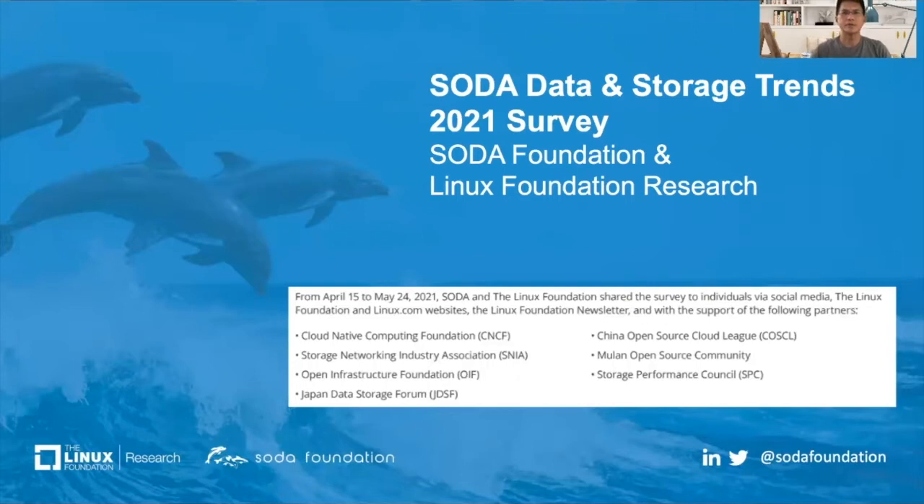One of the things we are currently doing is the data and storage trends survey, done in partnership with the Linux Foundation research team and partners including CSCN, CSNEAR, OIF, and others. We completed the survey just last month and are currently producing a report, hopefully to be shared by the end of October. If you're interested, please follow us on Twitter or LinkedIn where we will announce when the report is ready.